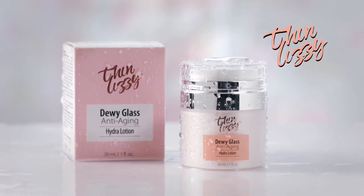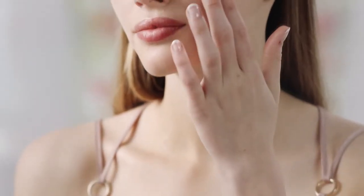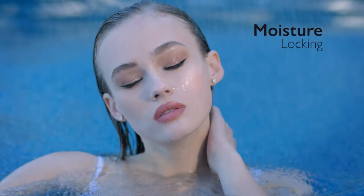Introducing Dewey Glass from Thin Lizzy, the anti-aging hydro lotion that's designed to provide deep hydration to the skin and leave a moisture-locking dewy glass finish that can keep your skin looking bright, youthful and radiant.